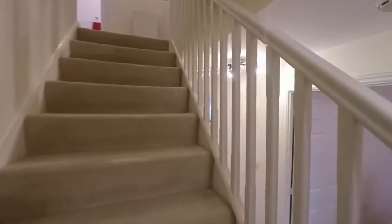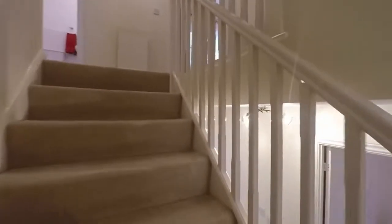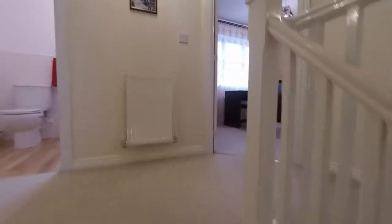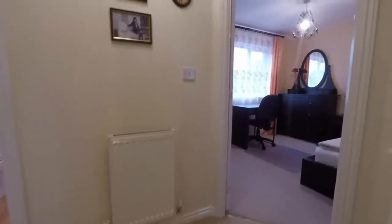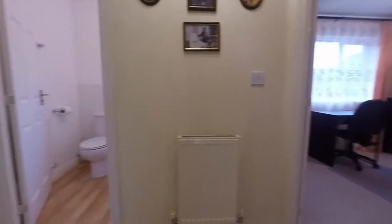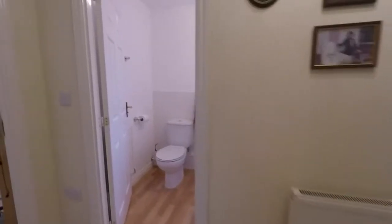We'll move up now to the first floor. At the top of the stairs there's a landing area providing access to all the rooms on the first floor.